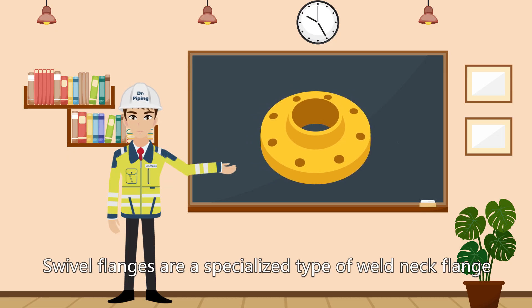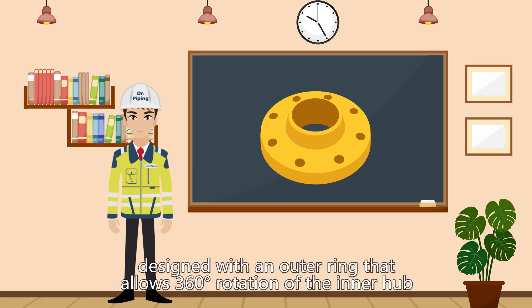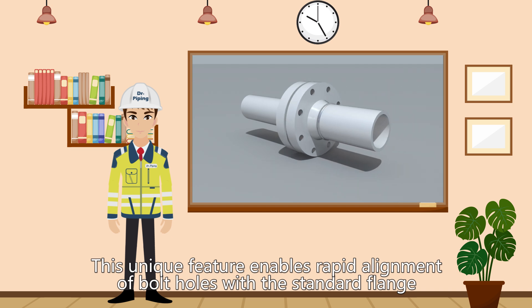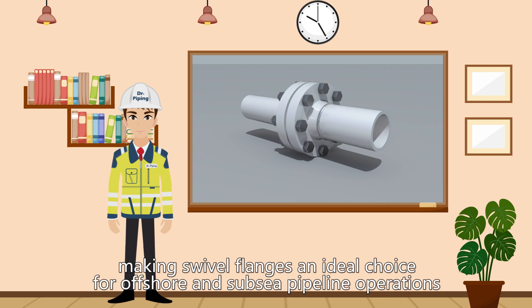Swivel flanges are a specialized type of weld neck flange, designed with an outer ring that allows 360-degree rotation of the inner hub. This unique feature enables rapid alignment of bolt holes with the standard flange, making swivel flanges an ideal choice for offshore and subsea pipeline operations.